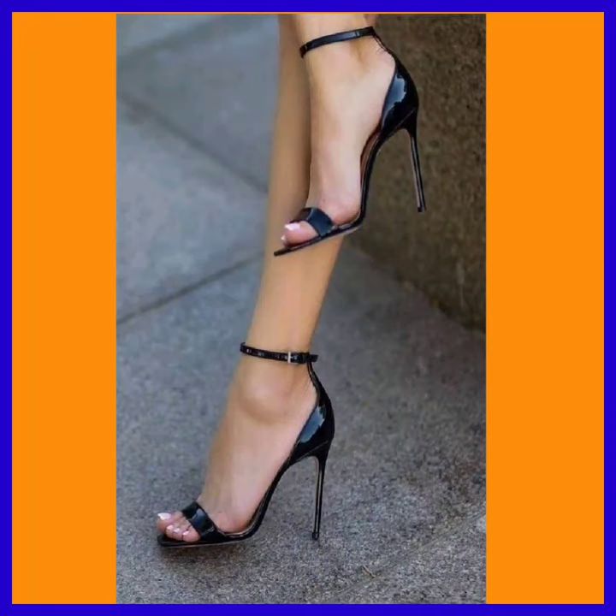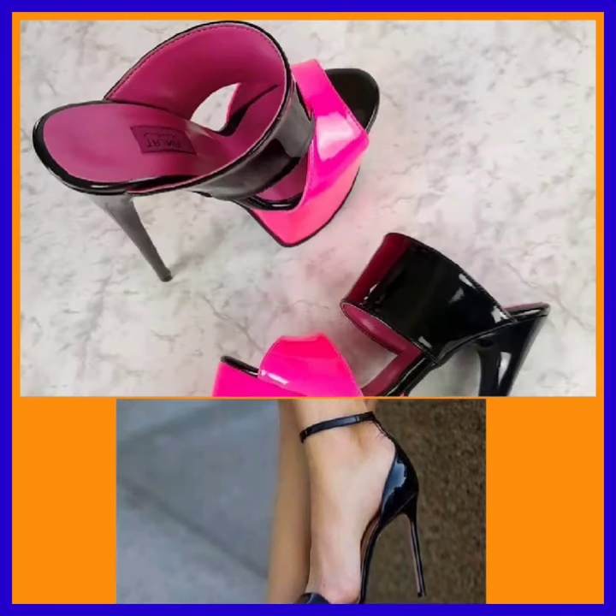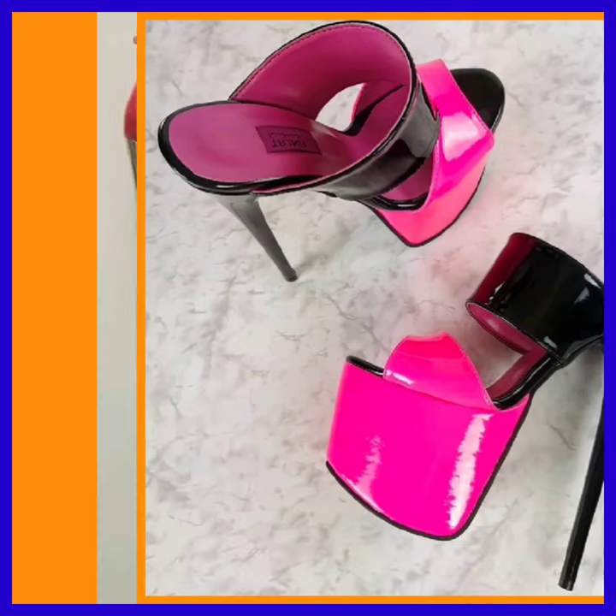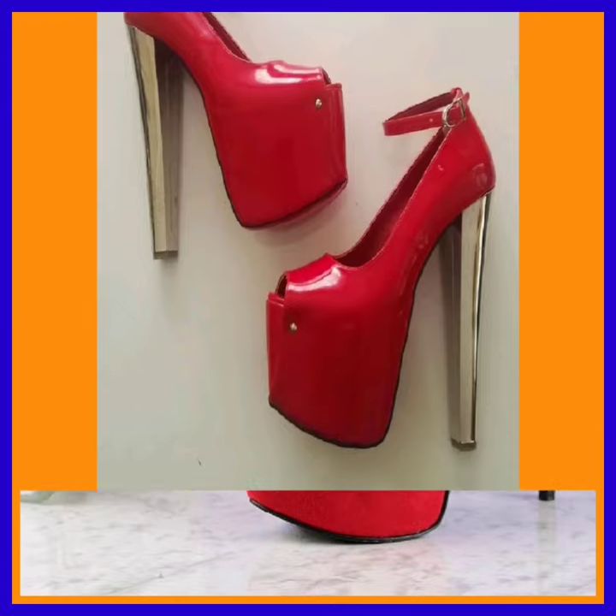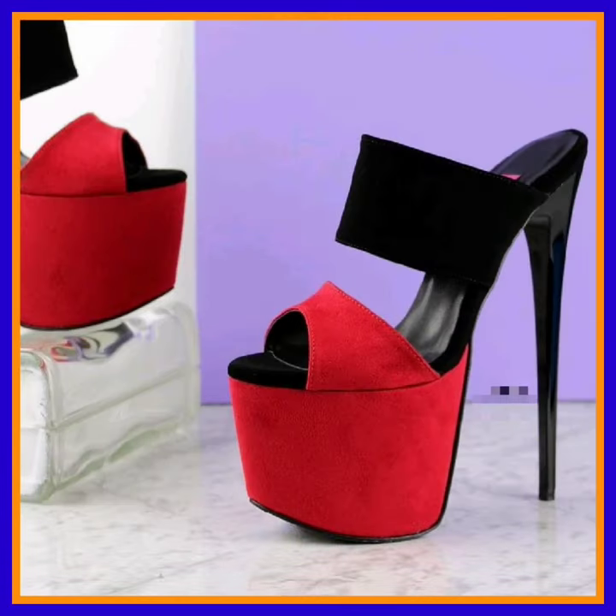This one in black color — black looks really elegant for this type of heel. This one is also a black and dark pink combination; it looks more pretty than the light pink color.